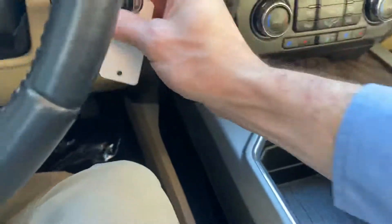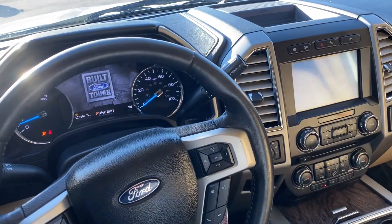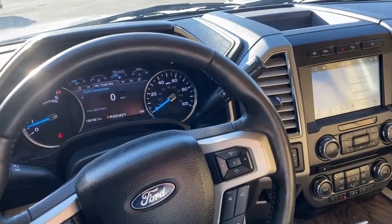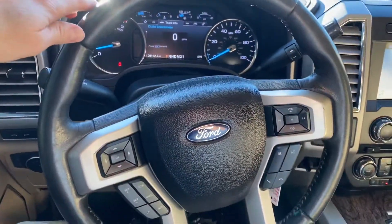Not a smart key on this Lariat. 129,000 miles on it.